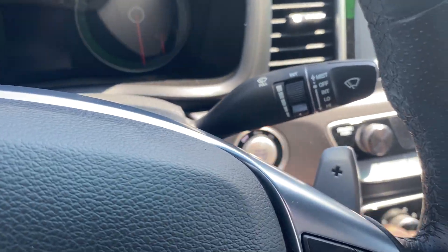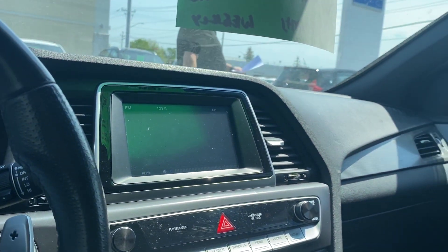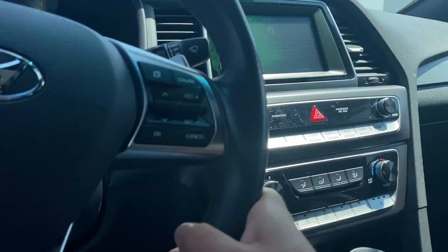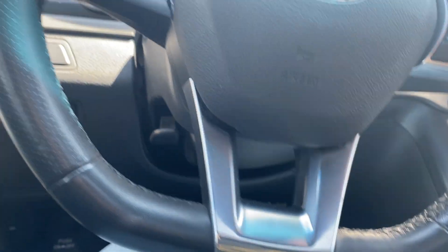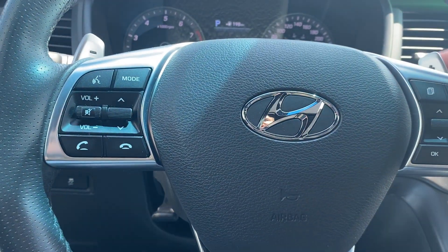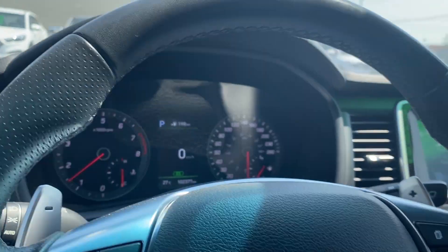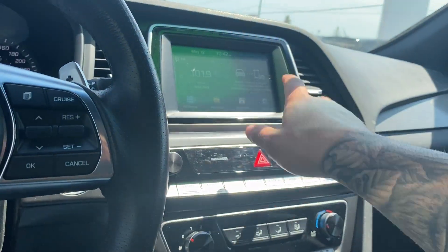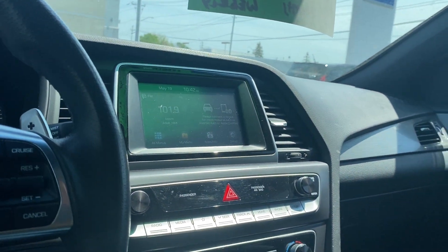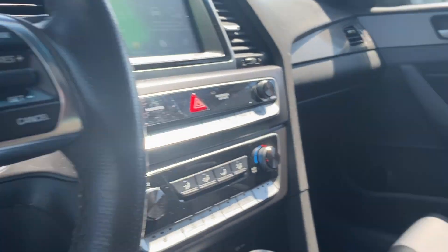Nice leather-wrapped steering wheel. There's your push-button start. Nice big backup camera. On the steering wheel itself, we have Bluetooth settings, volume controls, and cruise control settings as well. Paddle shifts. Only 102,377 kilometers. Touch display, Apple and Android CarPlay compatible. Three-stage heated seats for the driver and the passenger.